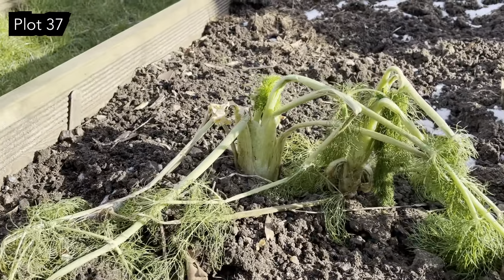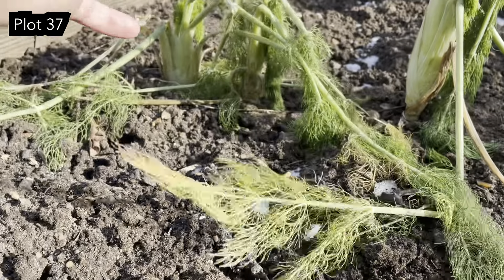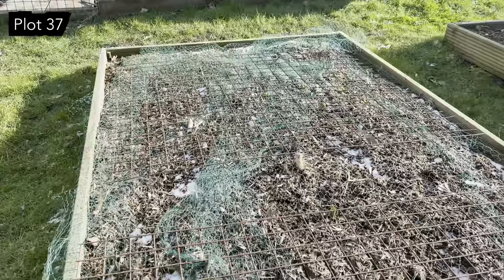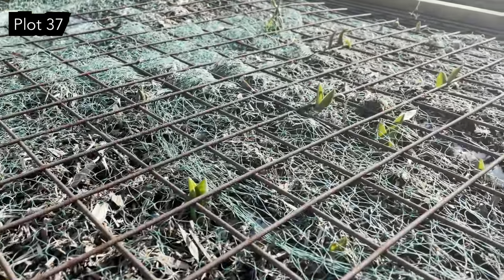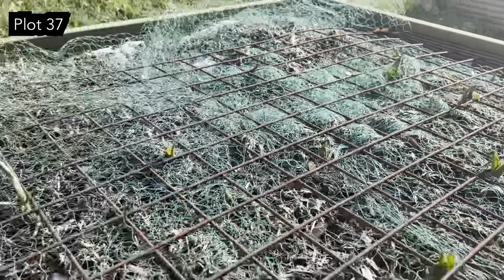The fennel is also looking very sad. I think we'll just pull it today and make some soup because I don't think that's going to bounce back. The dahlia bed - the tulips all started coming up when we had the warm weather last month and I was worried about them, but they don't actually look like they've been damaged too much, so fingers crossed they're all right.